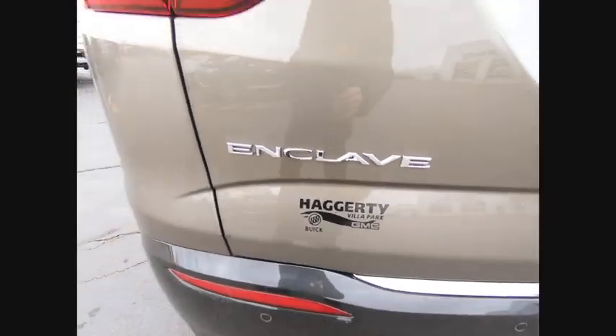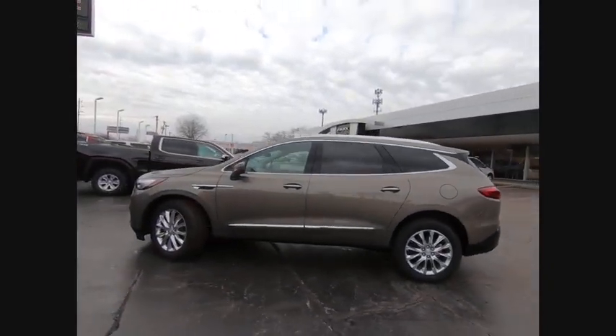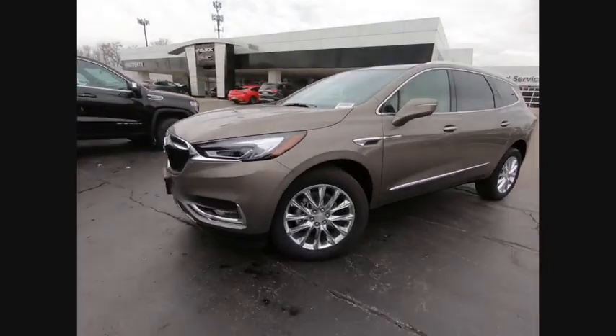This vehicle has less than 100 miles. Here are some of this vehicle's great options: blind spot monitor, heated mirrors, aluminum wheels, rear spoiler, power lift gate, traction control.